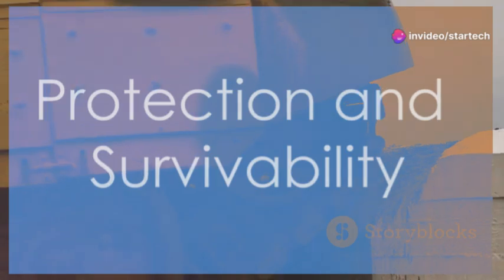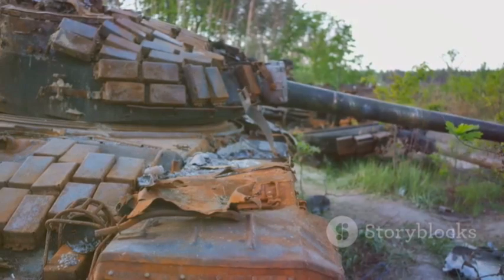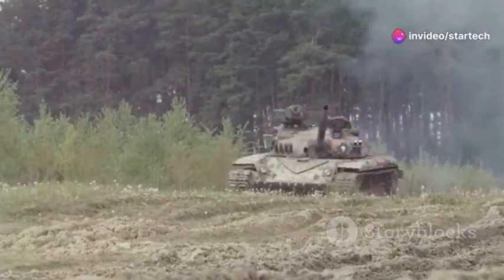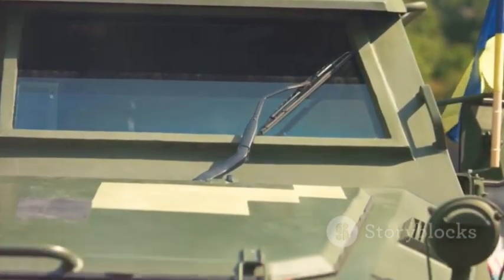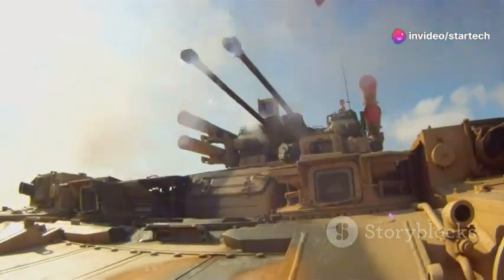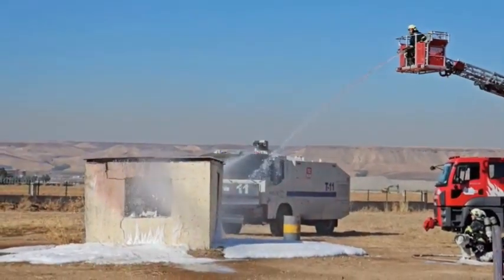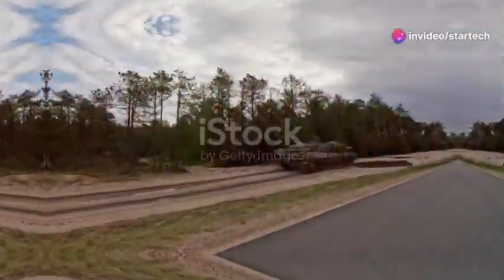A Fortress on Tracks — protection and survivability. The Leopard 2 is built like a tank, literally. Its armor is legendary — a composite blend of steel, ceramics, and other secret ingredients, designed to shrug off enemy fire like it's nothing. This tank is also fitted with reactive armor: an explosive sandwich that detonates outwards when hit, neutralizing incoming projectiles. And the Leopard 2 has a few more tricks up its sleeve — a sophisticated fire suppression system and the ability to lay down smoke grenades to obscure itself from enemy view. It's a survivor.